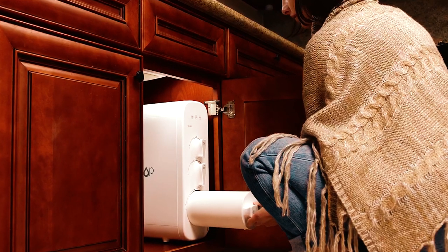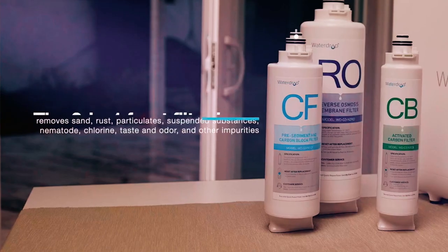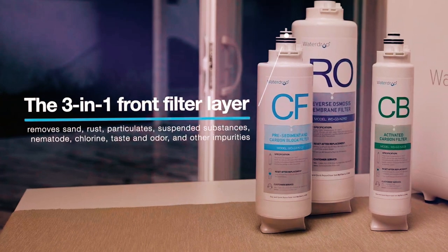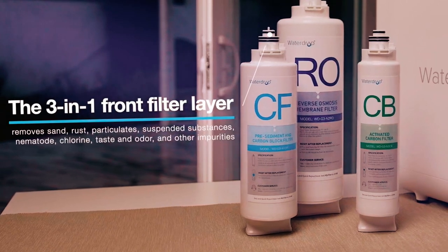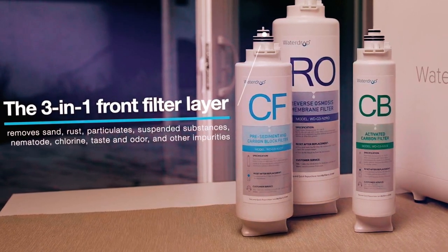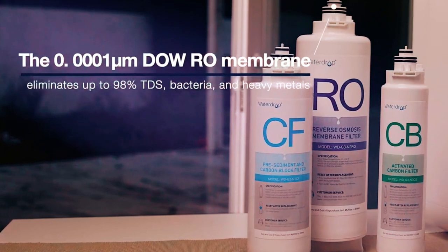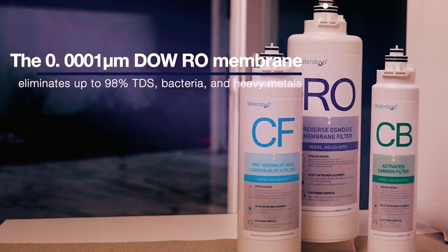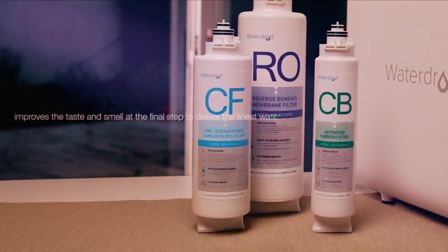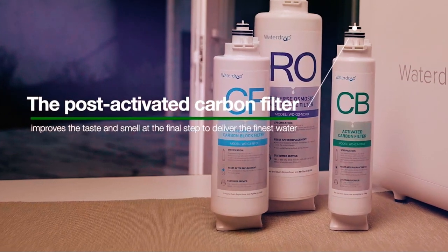The Waterdrop G3 Reverse Osmosis System features three filtration stages. The first is the composite filter stage, where chlorine, rust, bad odor, sand, and bad taste among other solids are removed via a coconut shell-based carbon block filter and two polypropylene cotton filters. The Reverse Osmosis Filter stage is next, featuring a DOW reverse osmosis membrane to eject bacteria, lead, viruses, and more. The last stage is the carbon block filter stage, where your water is made perfect through the aid of a carbon post filter.